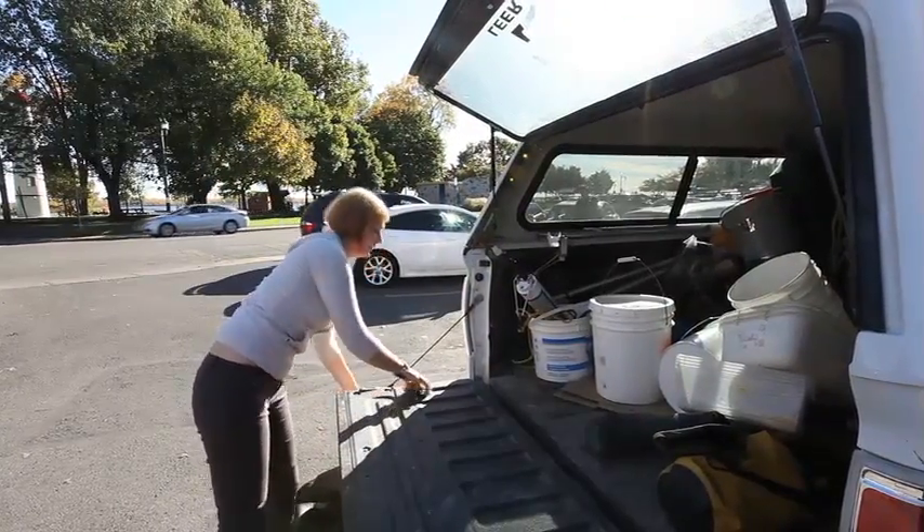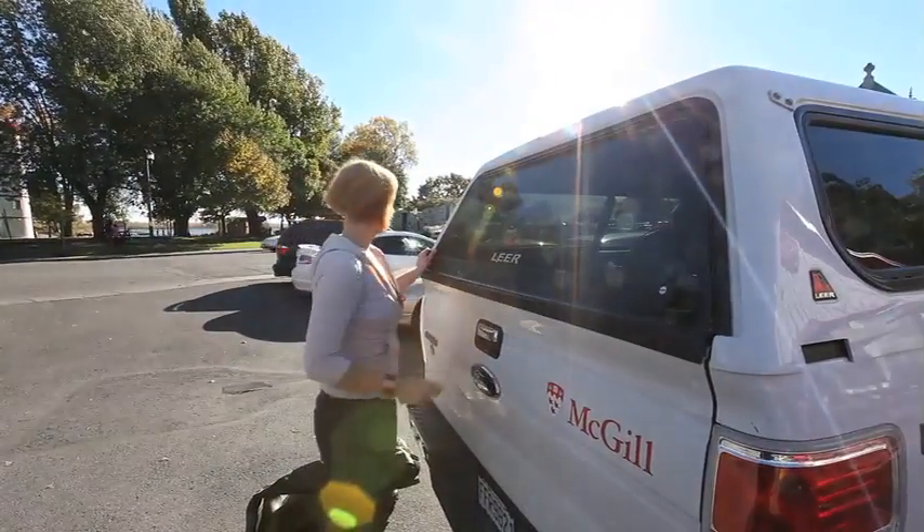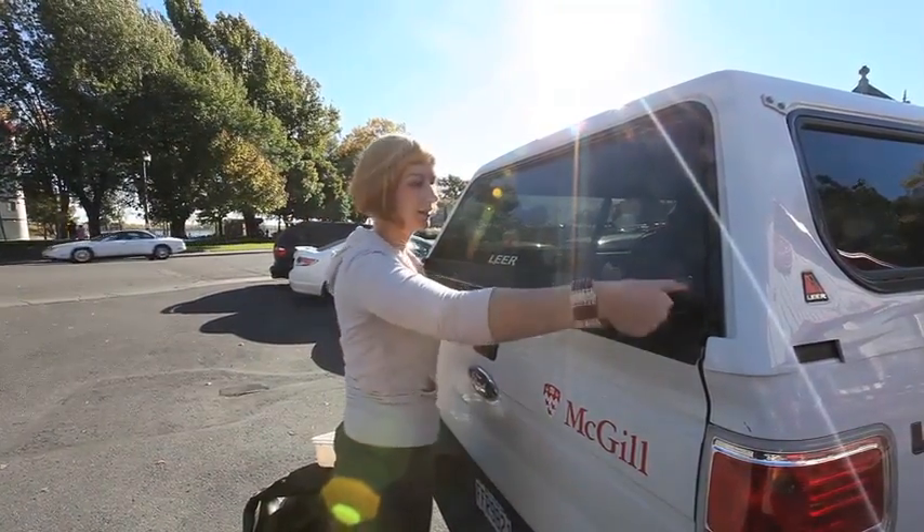Two years ago, our lab discovered a new invasive species in the St. Lawrence. It's called the Bloody Red Mycid — it's a little tiny shrimp. I have been sampling throughout the length of the St. Lawrence River since the beginning of the summer in order to find out where this little shrimp likes to live.